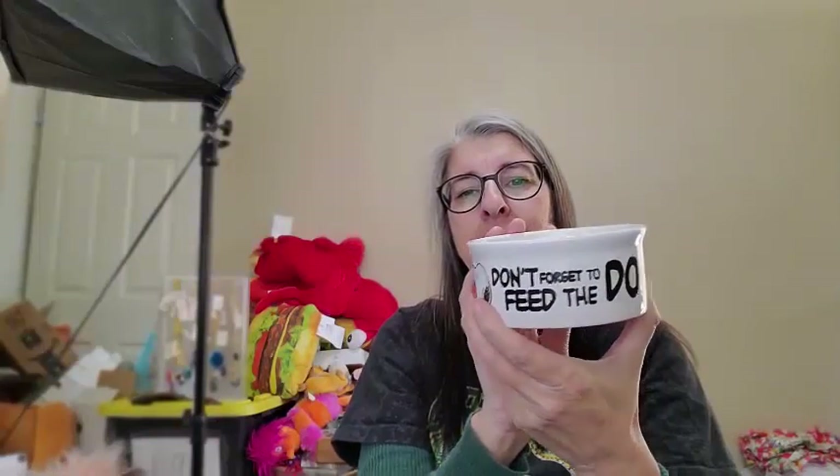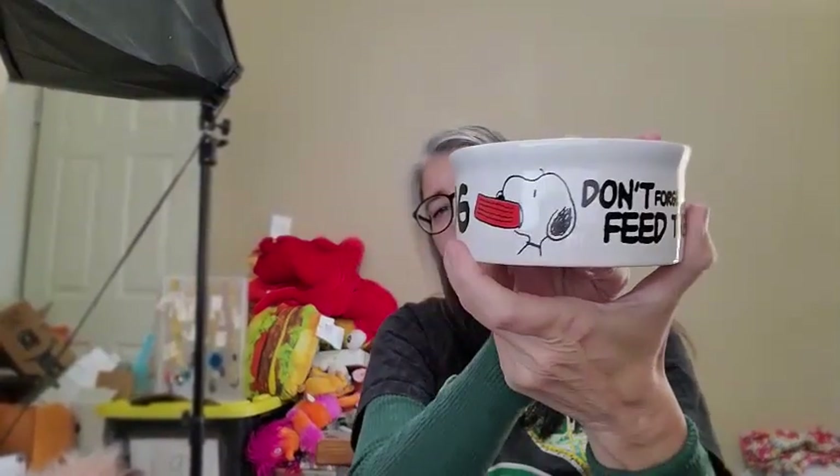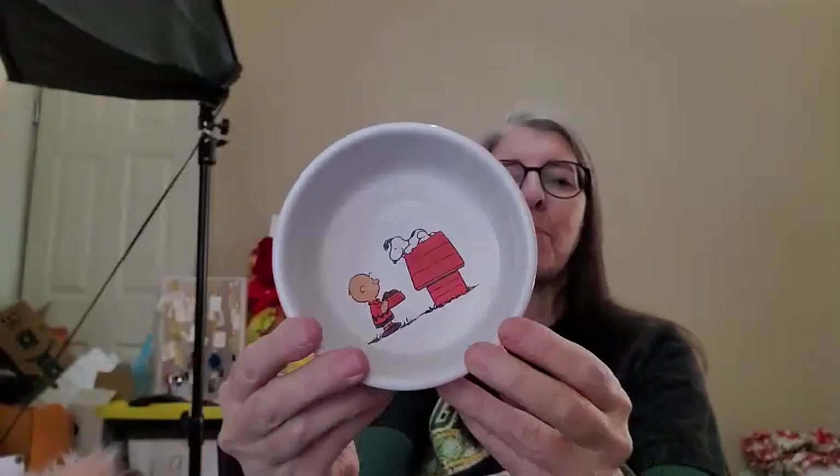Next I grabbed a Snoopy item off one of the carts coming out. It says 'Don't forget to feed the dog' — it's Snoopy with his little doggy bowl and Charlie Brown on the inside. It's made by Gibson. Not going to make me rich, but I paid about $2 for it and I can sell it for about $12.